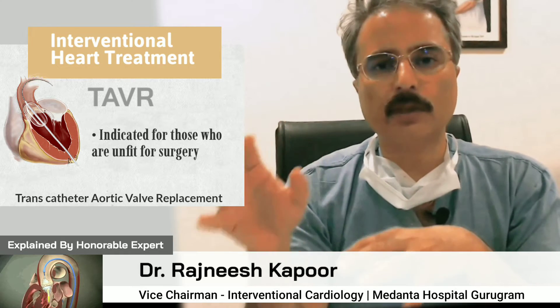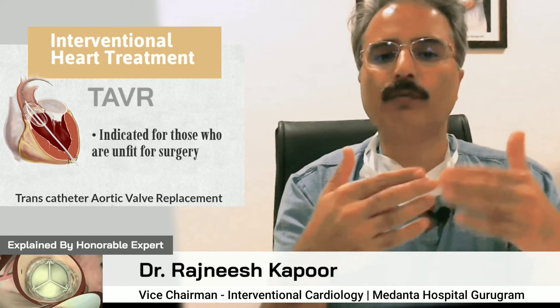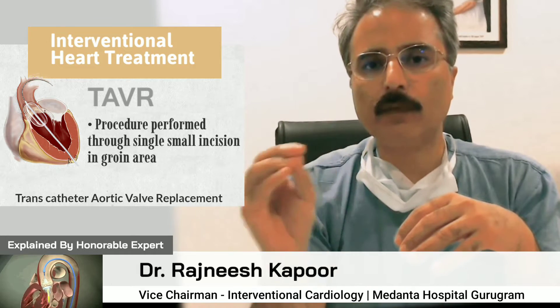Normally the treatment is surgical aortic valve replacement, but at times if the patient is not fully suitable for surgical aortic valve replacement, then a newer therapy called TAVR or PAVR, which means percutaneous aortic valve replacement, can be considered.